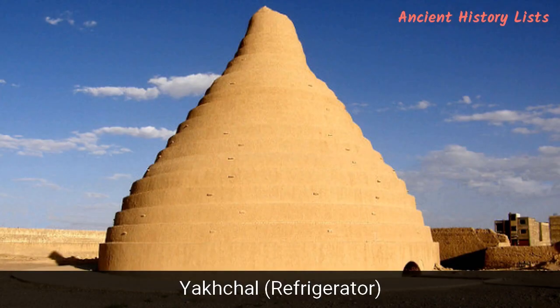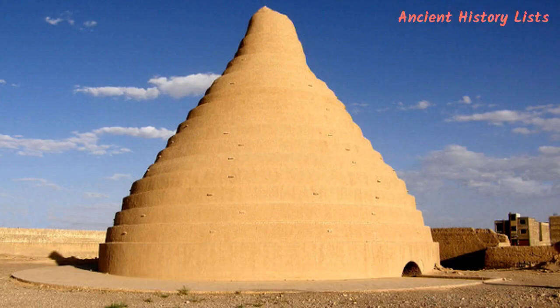Number 10: Yakhchal — Refrigerator. The Yakhchal is an ancient evaporation cooler which has a two-fold meaning: yak means ice and chal means pit. These ancient refrigerators were mainly built and used in Persia. The Persians had mastered the technique of building and using the Yakhchal by 400 BC. The structure above the ground was dome-shaped and had a subterranean storage space. Using thick, heat-resistant construction materials, the subterranean storage space was insulated year-round.